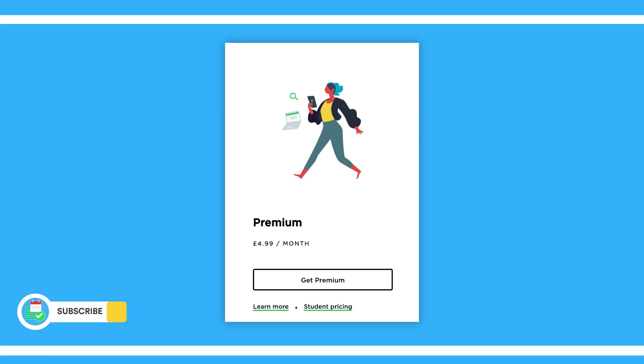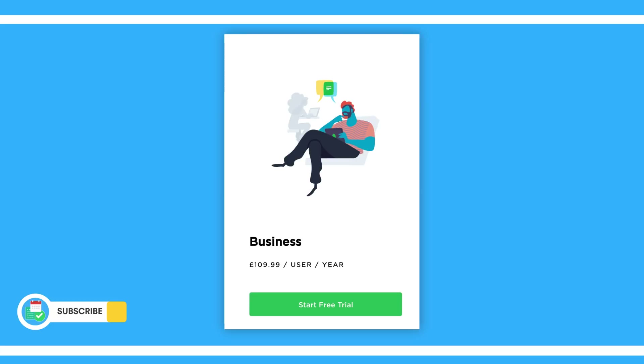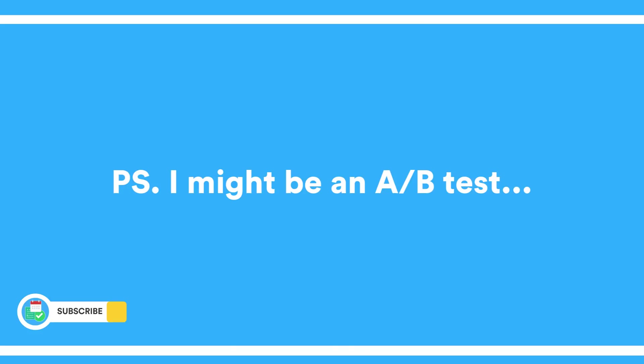Monthly pricing is definitely a different story for Evernote, and they've also updated their yearly pricing for Business. Now per user it's £109, so that's actually good to see — a nice adaptation there.